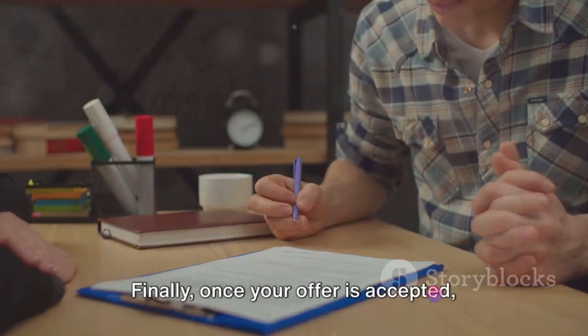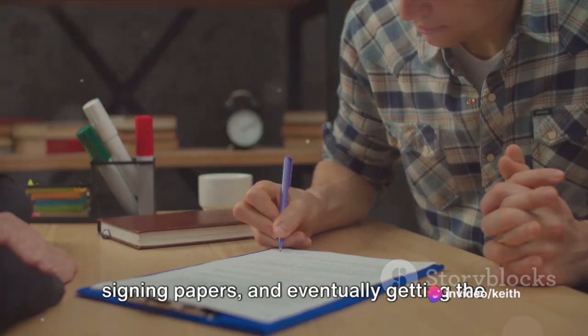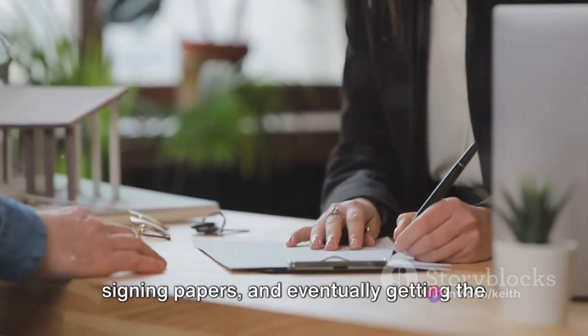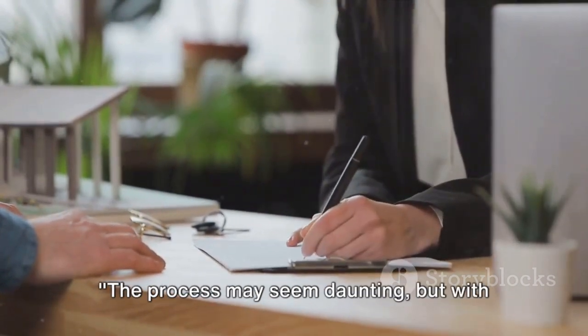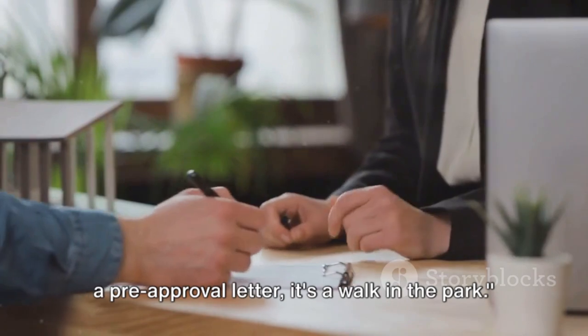Finally, once your offer is accepted, you'll move towards closing the deal. This involves finalizing your mortgage, signing papers, and eventually getting the keys to your new home. The process may seem daunting, but with a pre-approval letter, it's a walk in the park.